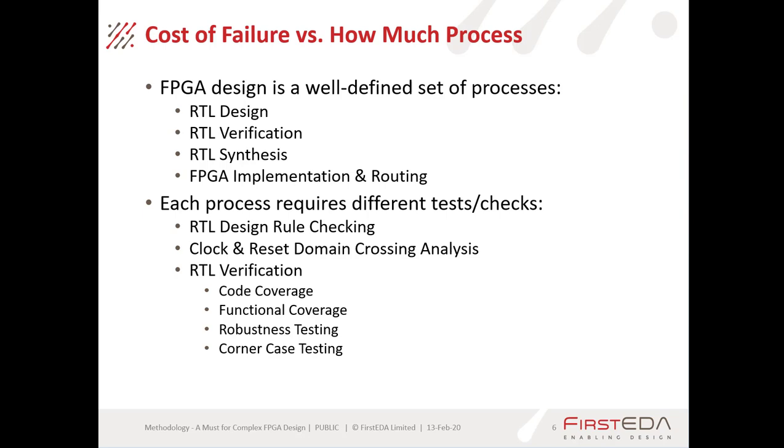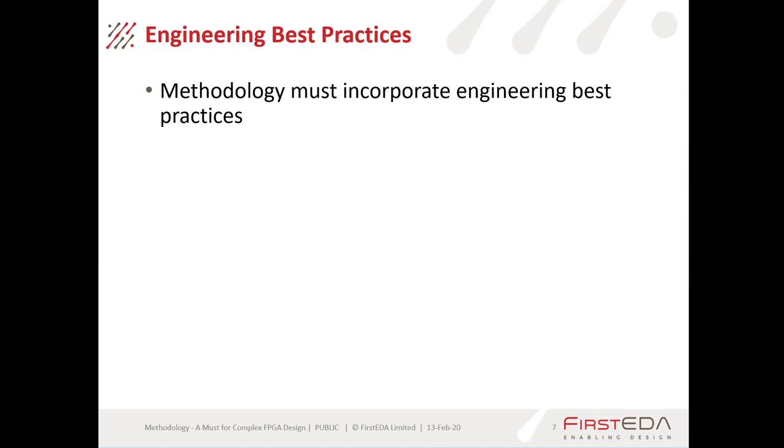Looking at the various types of verification we can do at the RTL level: we can do code coverage as a basic test, then functional coverage to ensure we're actually exercising the design correctly, robustness testing, corner case testing, and more. There is a lot to do, and we have to do it at the right point in the design process and ensure it is all fully documented. Essentially, a methodology must incorporate the best engineering practices available.